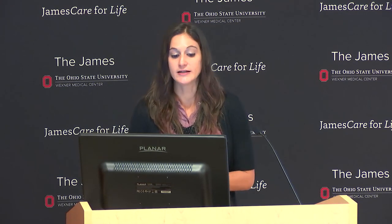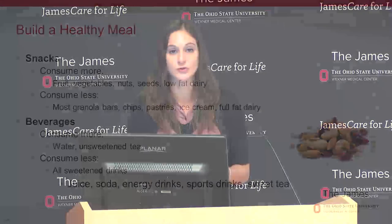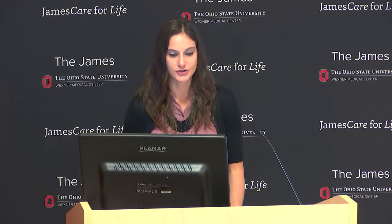For beverages, consume more water and unsweetened tea. Tea has a lot of phytochemicals, and there's good research on green tea's catechins and their role in decreasing cancer risk. Consume less sugary drinks—including sweet tea, juice, soda, energy drinks, and sports drinks—all sweetened with sugar and providing little nutrition.